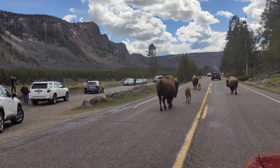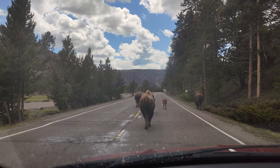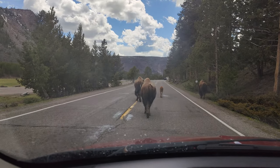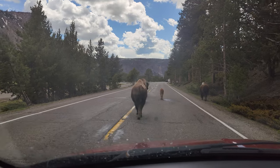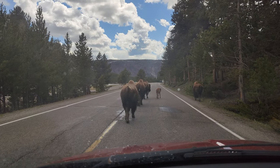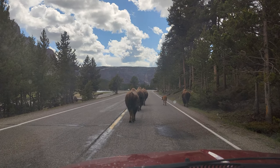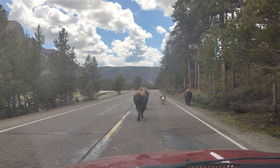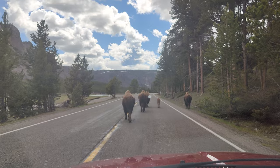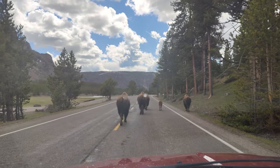Best part of the day — the funniest thing happened. The bisons are walking on the road and I am walking behind them. I cannot do anything; they are walking in the middle of the road. We cannot harm or agitate the wildlife, so just keep following them silently. It's really funny. Ahead there is a traffic jam because of these bisons — I think this is a family with a small bison also.